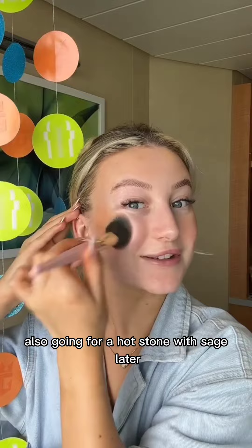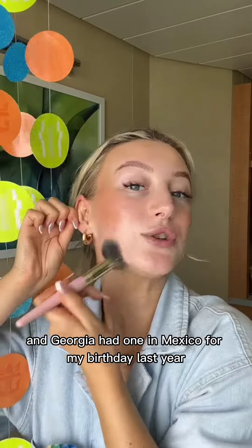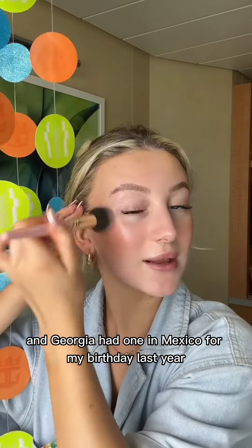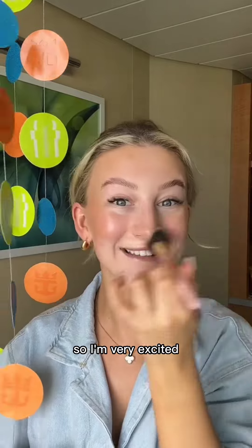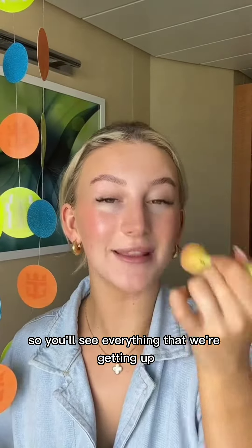Actually, I'm also going for a hot stone massage later when we get back on the boat — it's at 6pm. I am so excited; I am obsessed with massages. I had one in Mexico for my birthday last year and it was just so good. I am also vlogging my little birthday day today, so you'll see everything that we're getting up to.